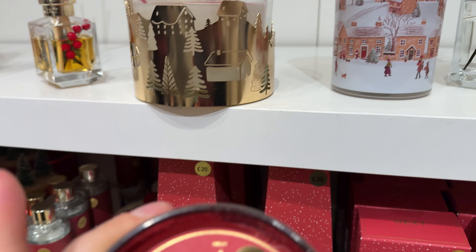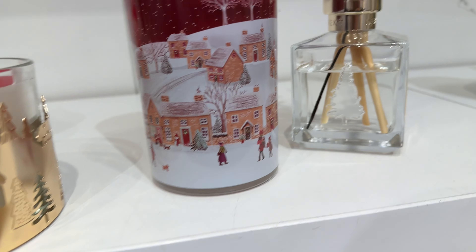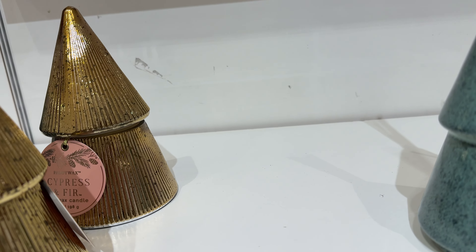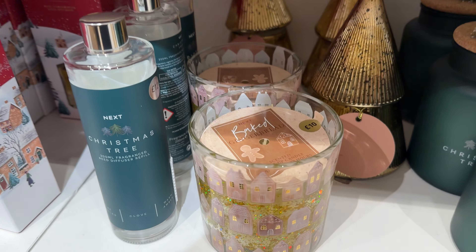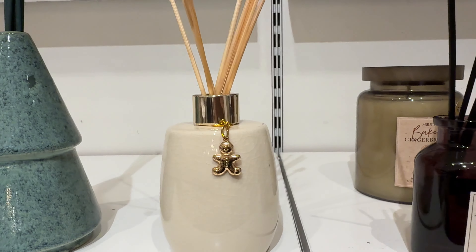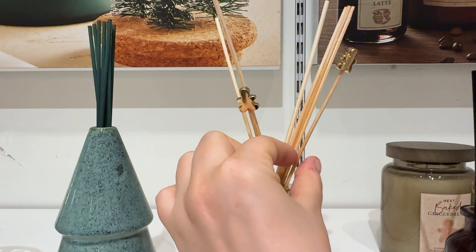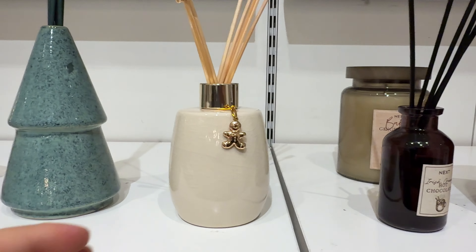The smell is amazing — it's a festive spice. Some candles, and I guess these are the fragrance dispensers. And it does smell like freshly baked gingerbread — this is a smell you will never mistake for anything else.